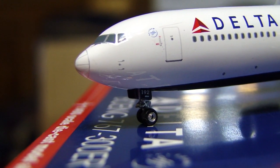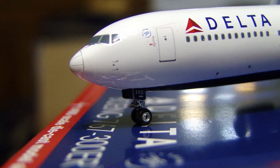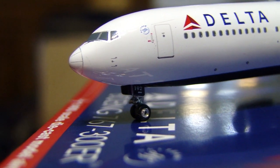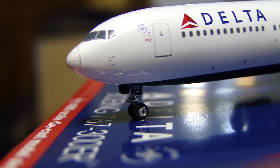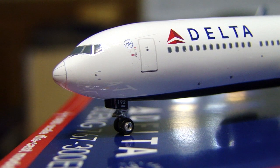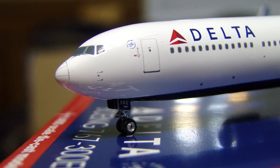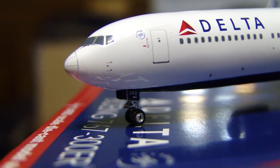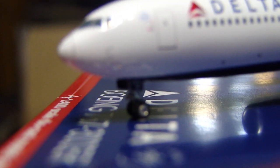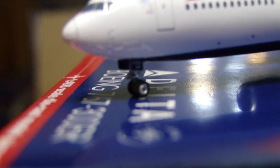We have the landing gear, and the landing gear on this one I really like — on the 767 molds for Gemini Jets — because it is actually a real wheel. On smaller aircraft it's not a real wheel, which is kind of annoying. Phoenix does a very good job with their models and they have rubber wheels.